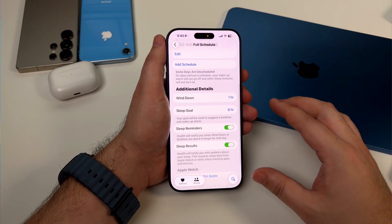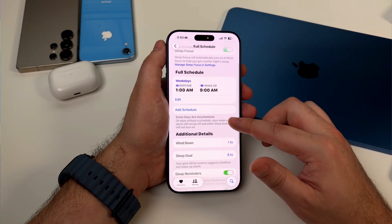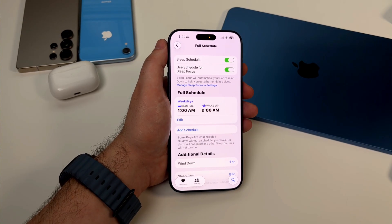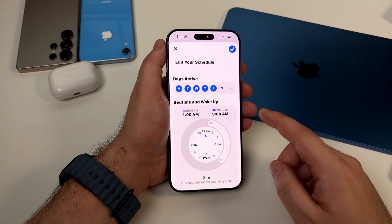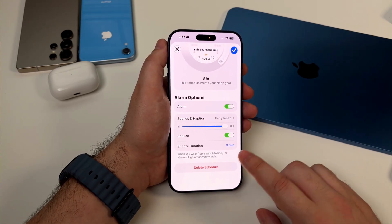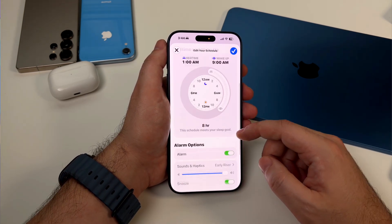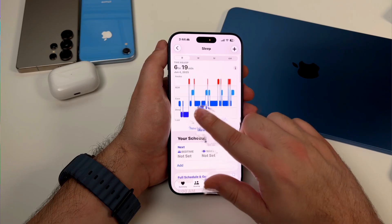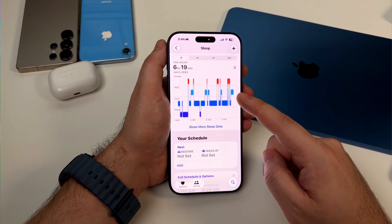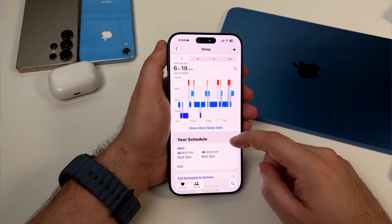Notifications are silenced except for sleep-related stuff, and your lock screen shows a calming wallpaper. In the morning, your alarm is built into this whole system — you can set it so your morning focus mode automatically activates when you turn off your alarm. So when you wake up, dismiss the alarm and boom, your phone is already in morning mode with everything you need. And the Health app tracks all of this so you can see your sleep trends over time: are you actually getting to bed on time, are you sleeping enough, are you consistent? It gives you data to improve.